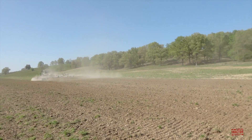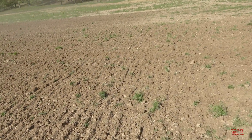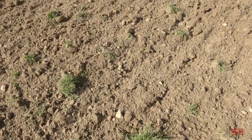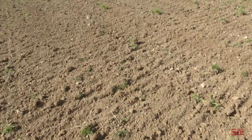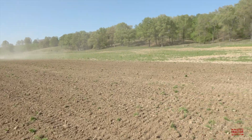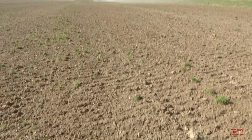That's the 9RX 640 and the Case IH 330 True Tandem and the Unverferth Rolling Basket going across the field. We can see the work that they're doing — it's knocking out this annual bluegrass on the surface of the field, breaking that up so it'll dry out, and it's making a nice seedbed. We can see that hard soil over there is now just nice and loose. That's going to make some good ground for planting corn.